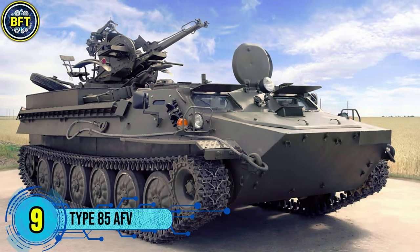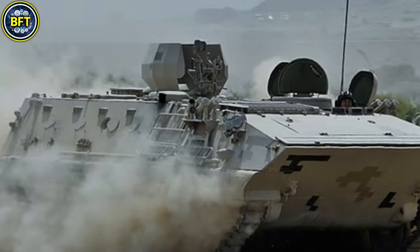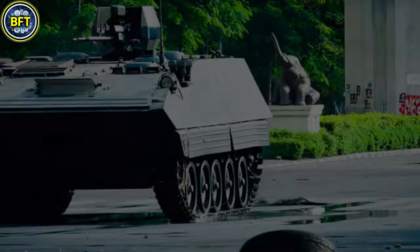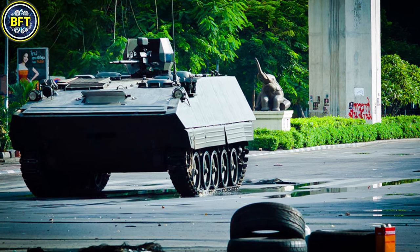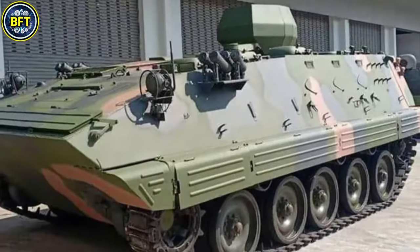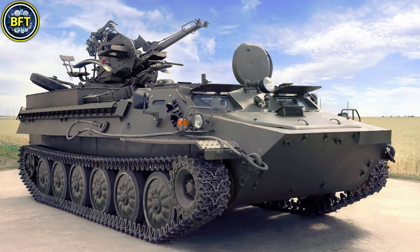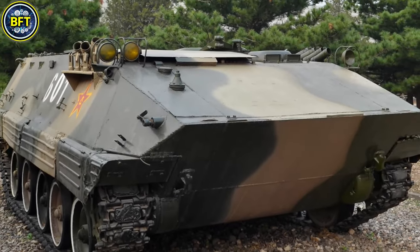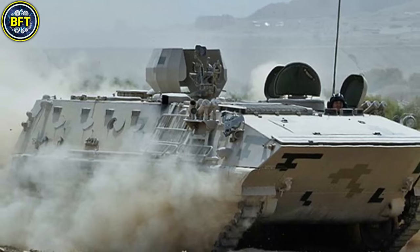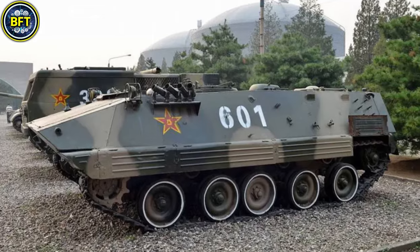Number 9: Type 85 AFV. The Type 85 is a Chinese-designed tracked armored personnel carrier, widely exported and used, including by the Bangladeshi Army, which received 50 units. Produced by Norinco, it features a combat weight of approximately 13.6 tons and accommodates a crew of three, along with up to 11 troops. Powered by a 320-horsepower diesel engine, it can reach speeds of up to 65 kilometers per hour. Its armament often includes a 12.7 mm machine gun, and its steel armor offers protection against small arms fire and shell fragments.